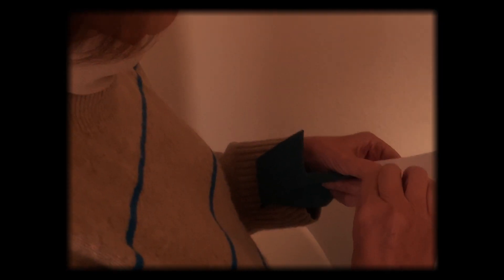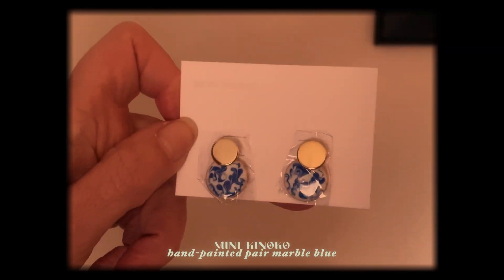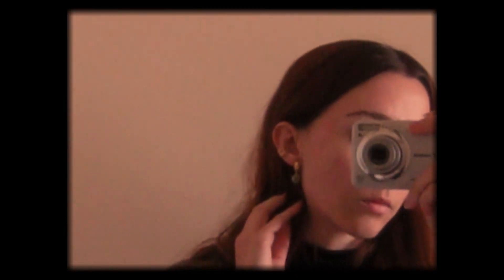With Valentine's Day approaching, I wanted to get something special for some of my loved ones. I got my mom the Dobby green earrings, and I also got the mini Kinoko earrings and the Salome earrings. My mom and I are very similar in a lot of ways and I really look up to her, and I'm very thankful that she's in my life and that I'm able to talk to her daily and also share jewelry with her.